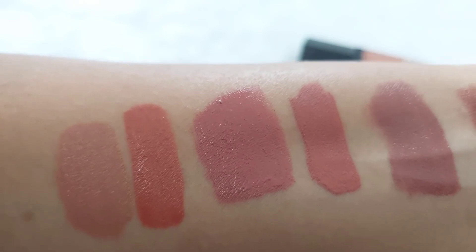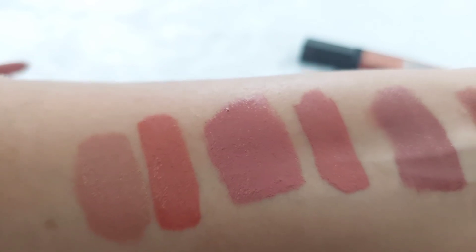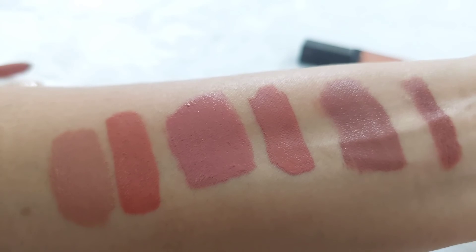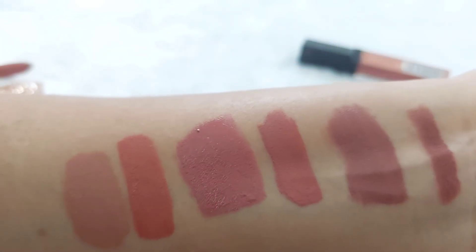If you want to lighten it a little bit, just layer a bit of lipstick on top — it looks amazing. Whether you want a light pink or red, it looks great. So these are my top favorite new lipsticks! If you like this video, please like, share, and subscribe to my channel.